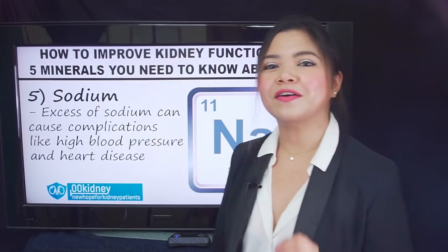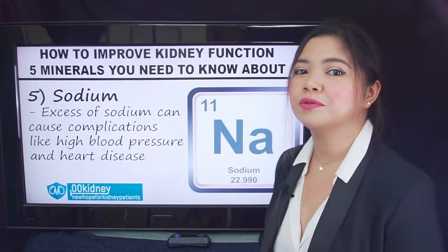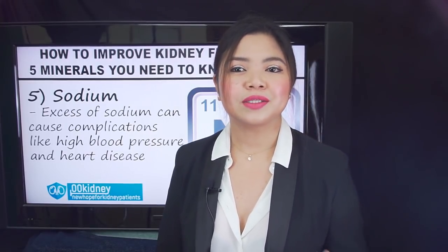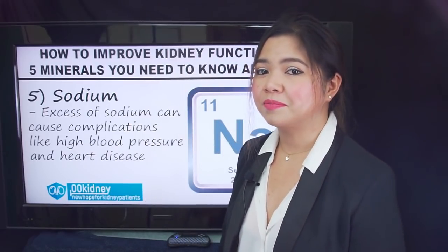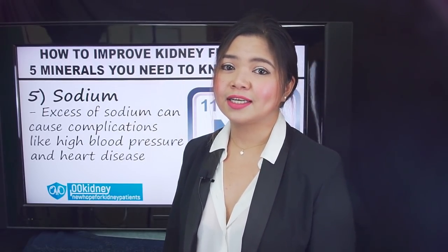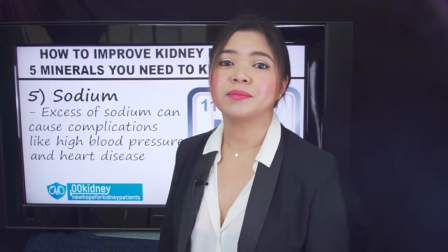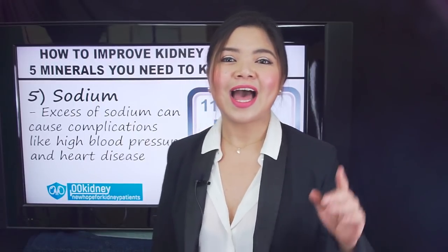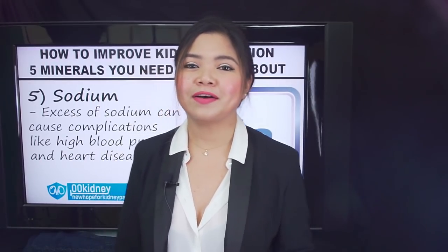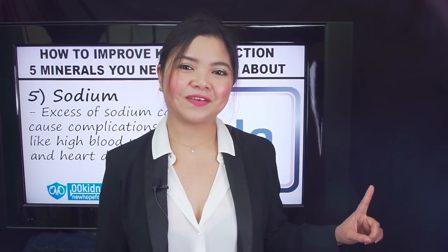Most people think of salt when sodium is mentioned. If you consume too much sodium, you are at greater risk for complications, including high blood pressure and heart disease. I've already talked extensively about how to limit sodium and improve your renal diet to get back your kidney function — I've made a whole video series about it, you can find it here. This is all for today, thank you for watching.